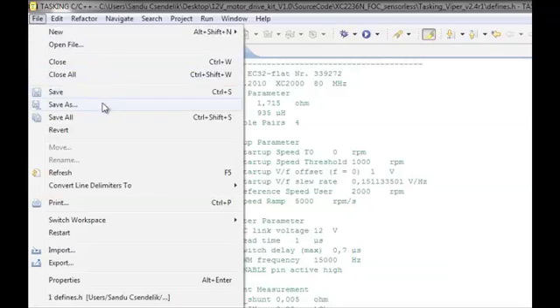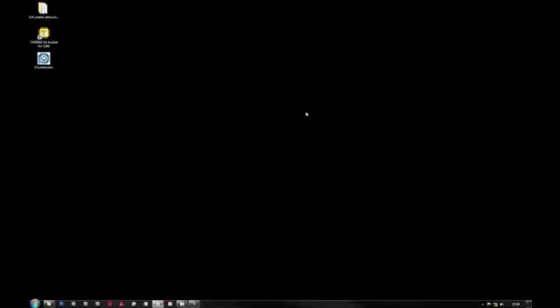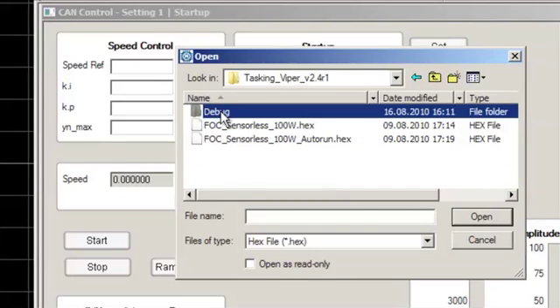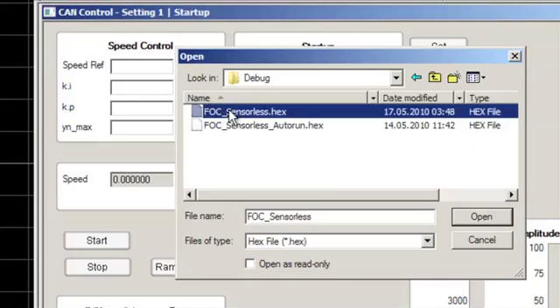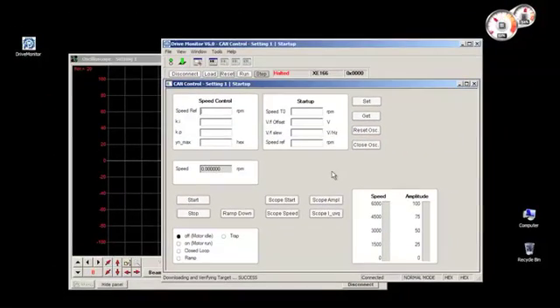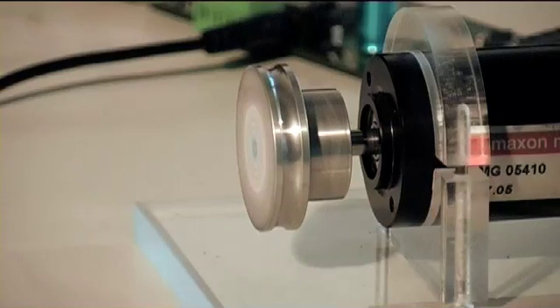We compile, we download, open the drive monitor again, upload the hex file, and get the parameters from the drive card. Then we press run. Now you follow the same steps that are described for the small motor — and the motor is running. Wow, this is really easy!